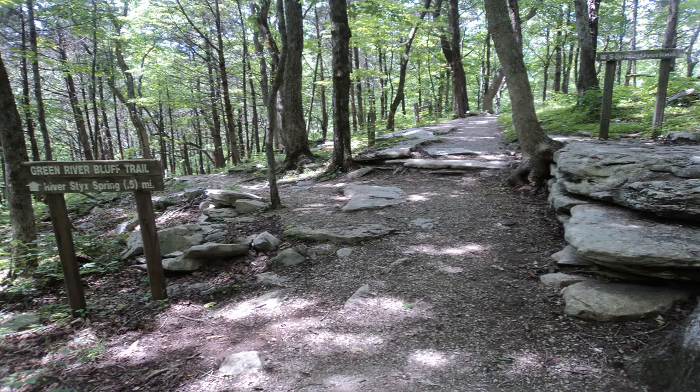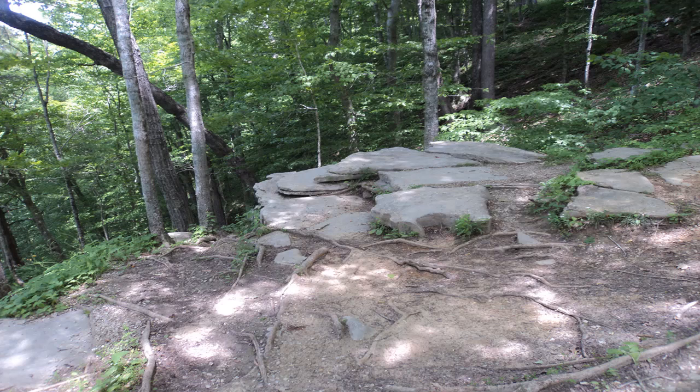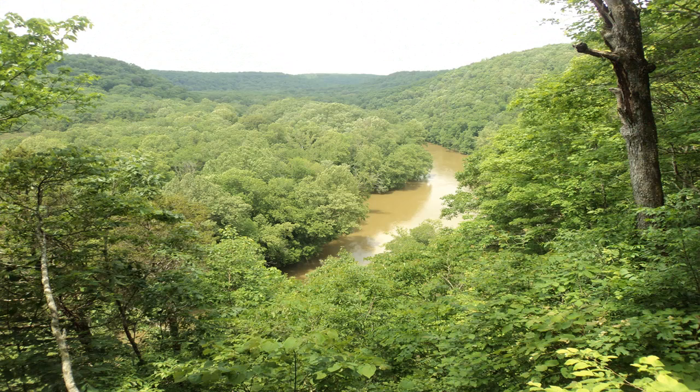Where the Dixon Cave Trail ends, turn right to begin the Green River Bluffs Trail. True to its name, the Green River Bluffs Trail takes you along the bluffs to overlook the Green River, and soon you reach an excellent view of the Green River — the best river view in the park in my opinion.